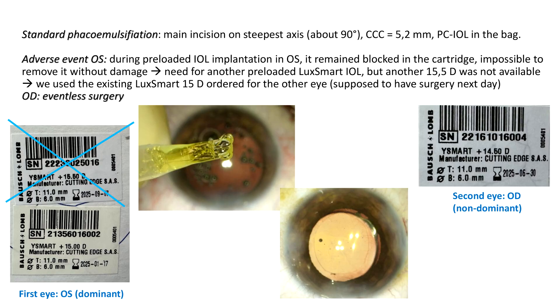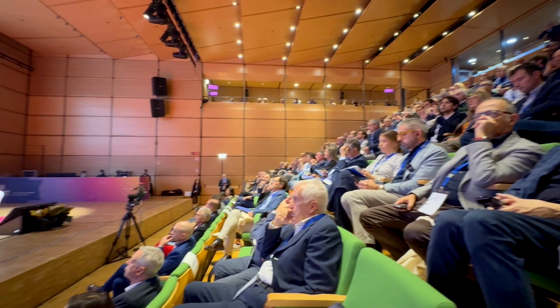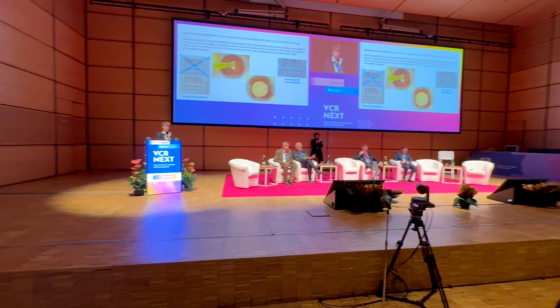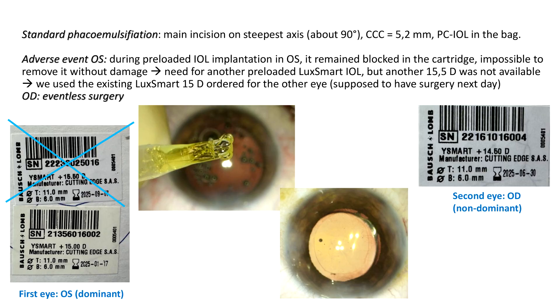We started with the dominant left eye — a standard phacoemulsification, main incisions on the steepest axis, CCC 5.2, PC IOL in the bag, well-centered — that was the plan. But I had an adverse event during the preloaded IOL implantation: the lens remained blocked in the cartridge, impossible to remove without damage. We needed to take another preloaded LookSmart IOL, but another 15.5 was not available. There were no backup IOLs, so we used the existing LookSmart 15 already in the OR, which was intended for the other eye the next day.